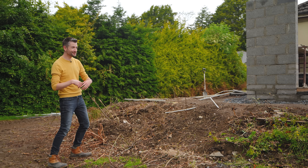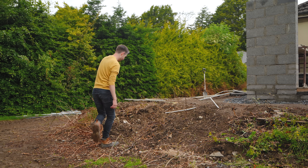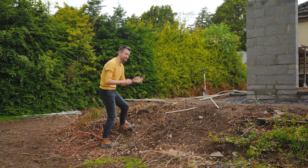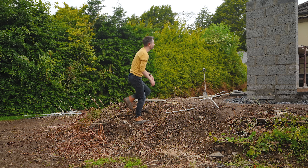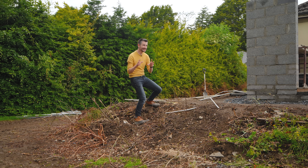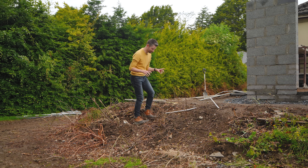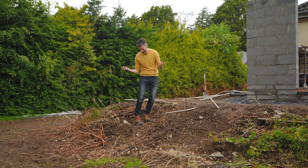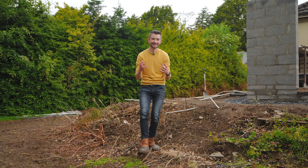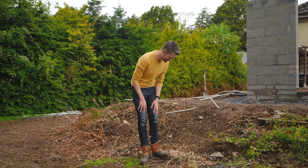I think that's going to come together really nicely. So in amongst the destruction, in amongst the compacted, soggy ground, the bits, the remains of dead plants, the mess and the construction — I can see hope. And I can see what this is going to become. You know me, I've always got a plan. I'm always going to turn the garden into something great, and ultimately something that I really want it to be.